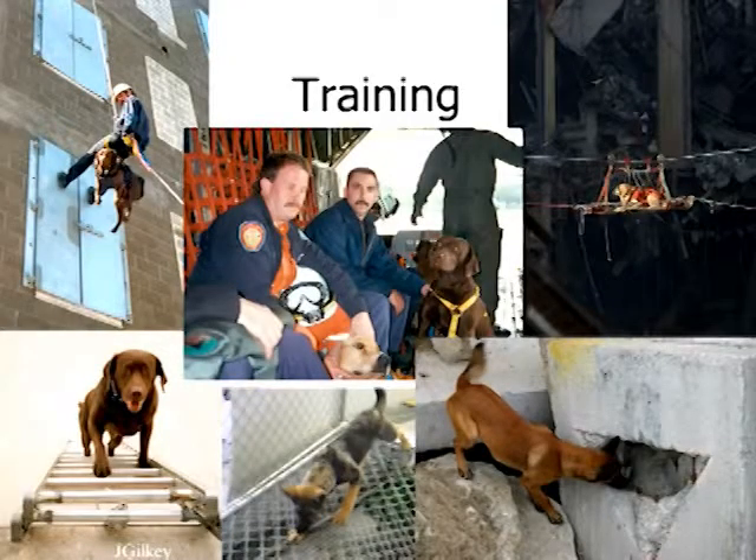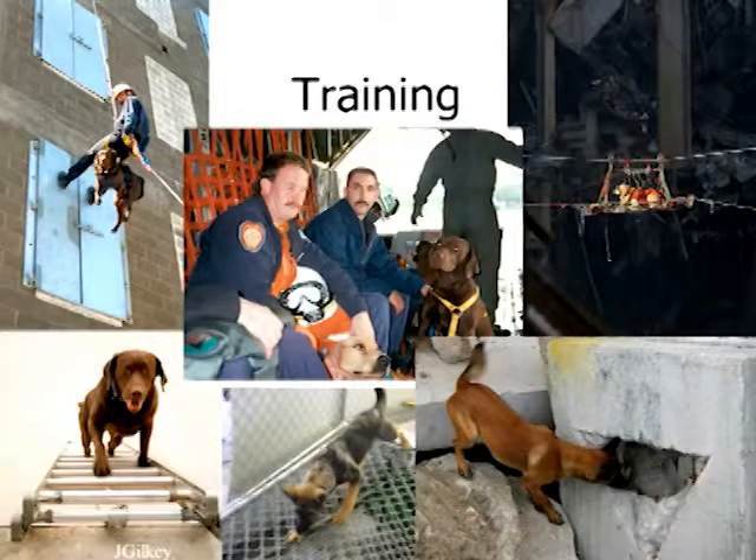These are some of the things they do in training — important things like climbing ladders, rappelling. This is a golden retriever named Riley on a high line, just being comfortable being transported at really significant heights. Walking across crazy surfaces like a chain-link fence, riding in airplanes, and then working in very unstable and strange environments.